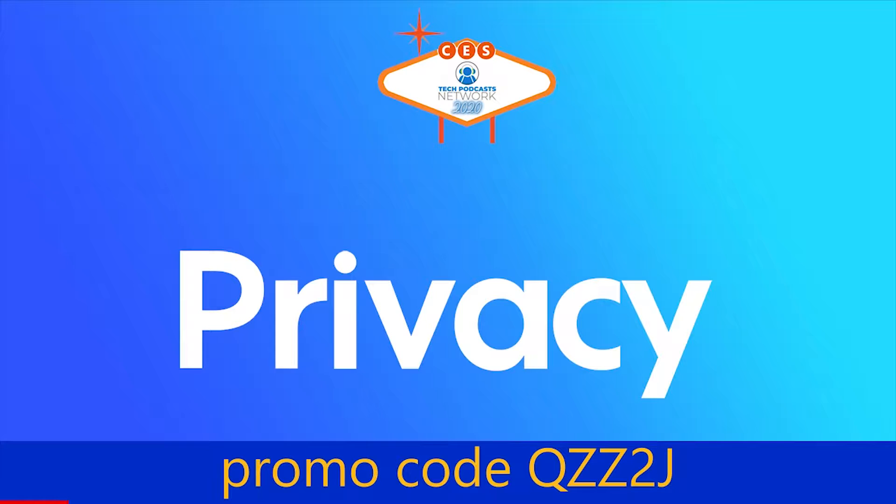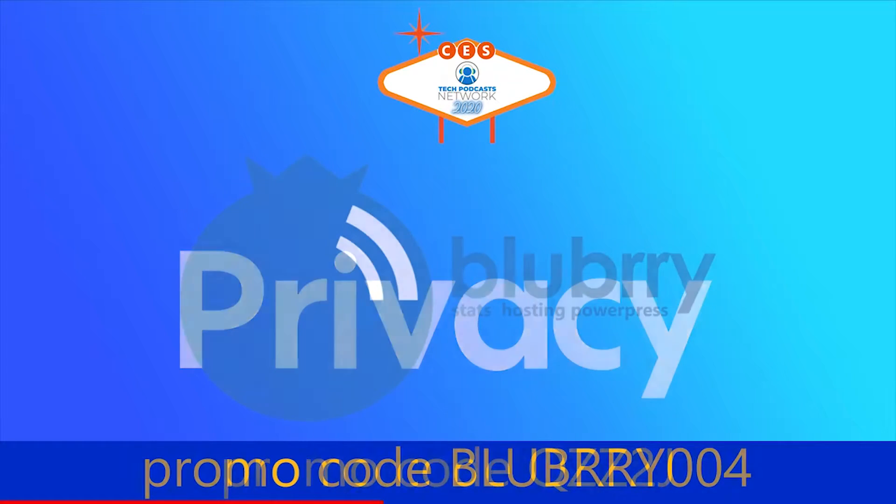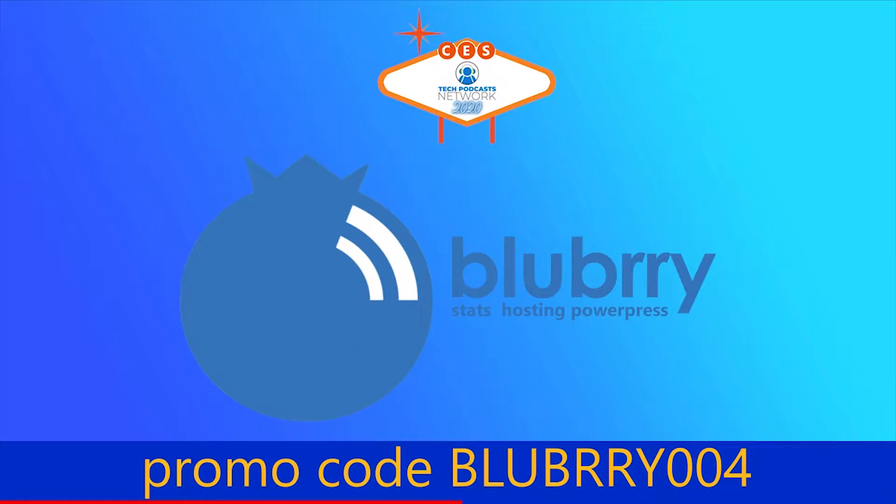Help support our coverage with a free account on Privacy, the service that keeps you protected when shopping online. Get five dollars to try it now using promo code QZZ2J. And with Blueberry, the community gives creators the power to make money, get detailed audience measurements, and host their audio and video. Get a 30-day free trial using promo code Blueberry004.